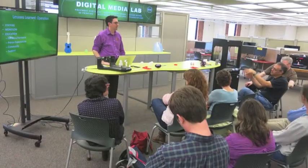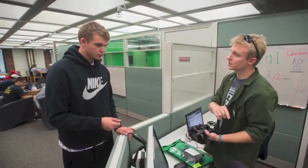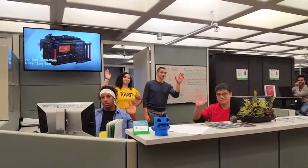The lab opens daily at noon and closes at 10 p.m. Sunday through Thursday, and 6 p.m. Friday through Saturday, so stop on by. The Digital Media Lab crew is experienced and happy to help with all of your project needs.